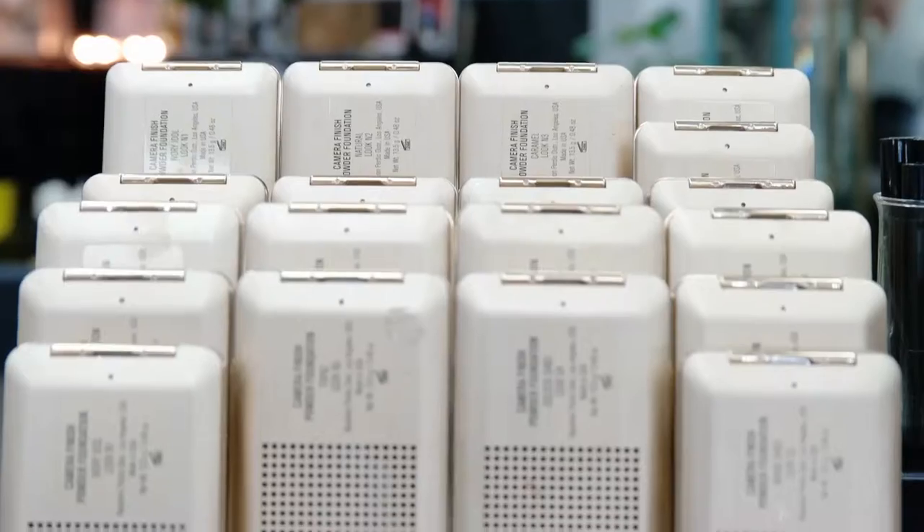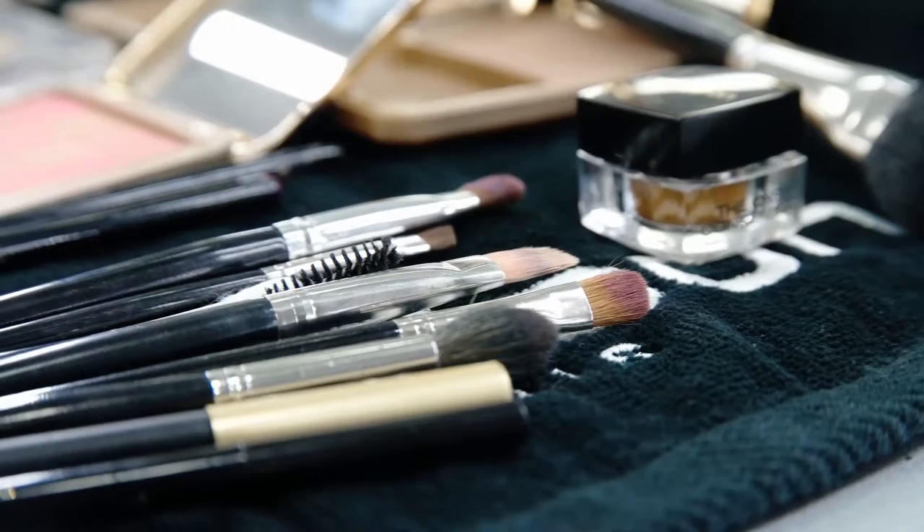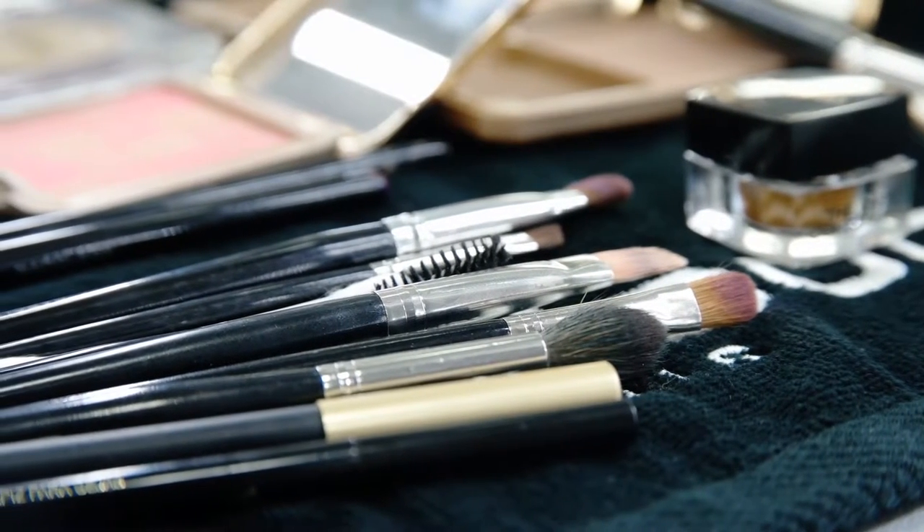Hi guys, it's Bianca and I've just spent the past couple of hours at the Napoleon Perdis headquarters in Alexandria. Not only have I had an amazing transformation, but I've also learned a lot of useful tips and tricks when applying your makeup, gone through some hot Instagram trends, and also delved into the makeup industry as a whole with one of Napoleon Perdis' very own global makeup artists. So let's go get glam and meet the lady who taught me what I learned today.